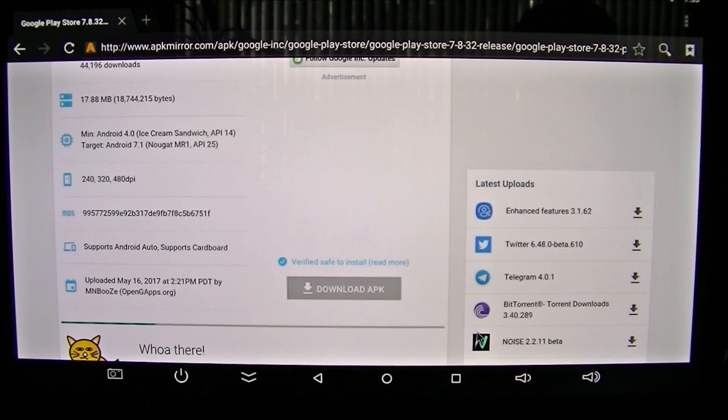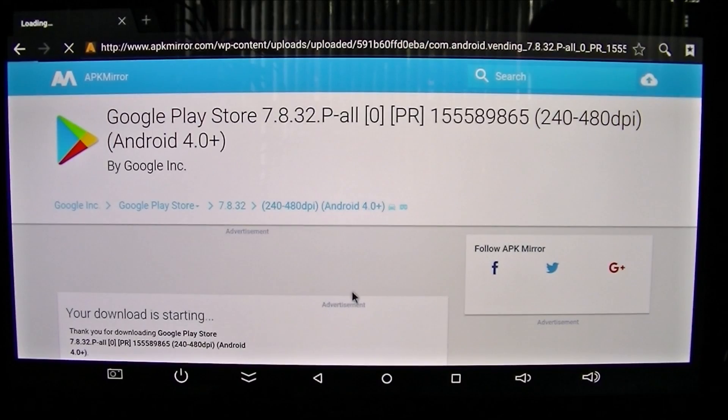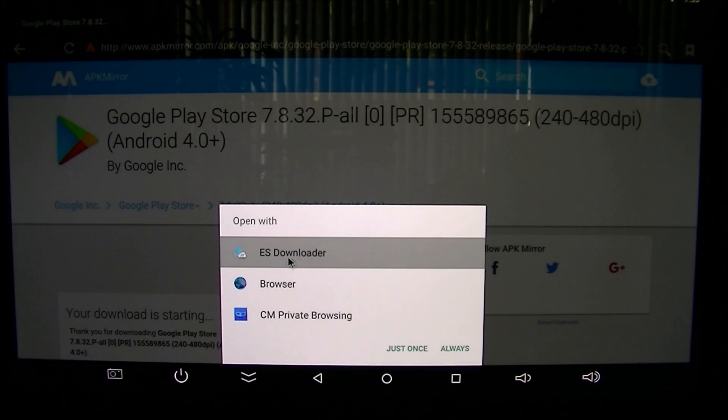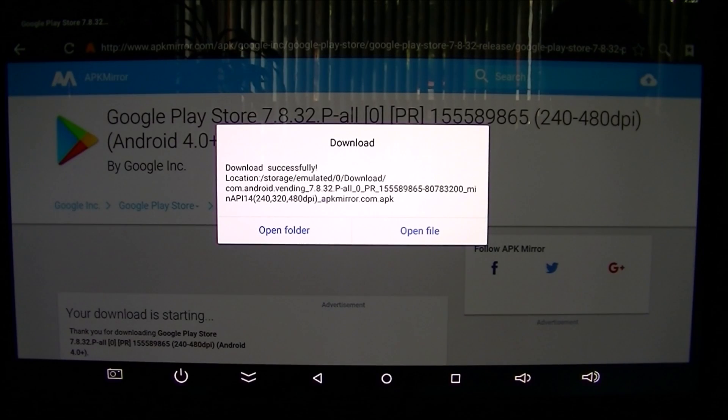I'm going to scroll down and wait for the 'Download APK' button to turn blue. You can see the green progress bar filling up - there it goes, now it's turned blue. I'll pick 'Download APK' now. It says 'Open with' and I'm going to select ES Downloader - your pop-up may be different, but you need to download the file. After the download, I'll just go back to the home page.